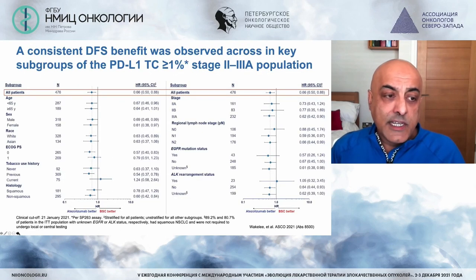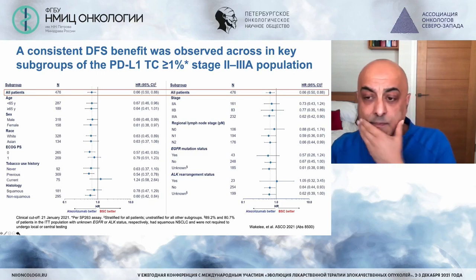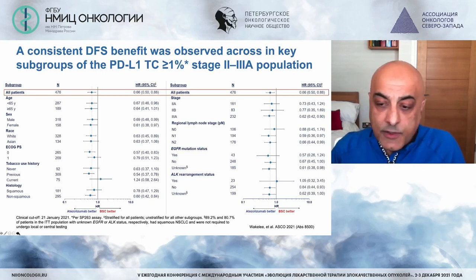Looking at all specified subgroups, the benefit is more or less consistent across all of them, perhaps with the exception of ALK positive patients, who are small in number.